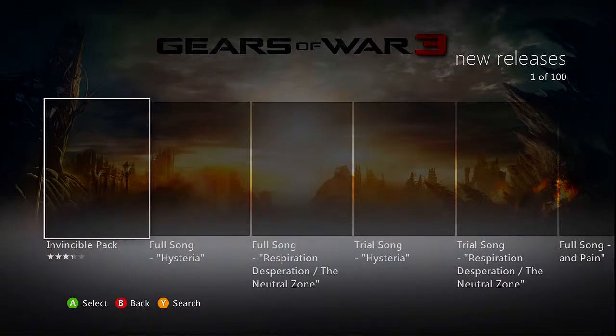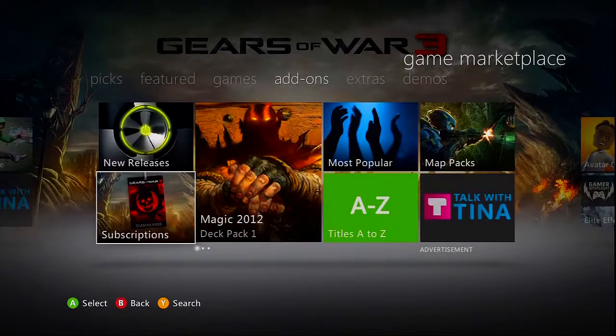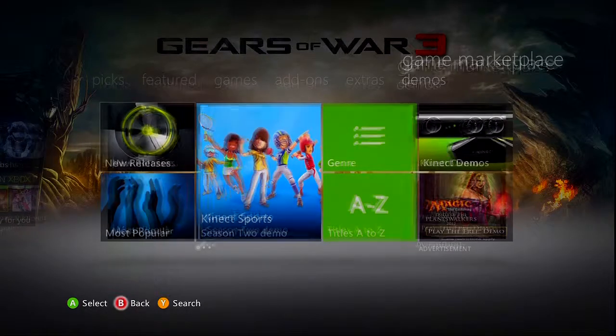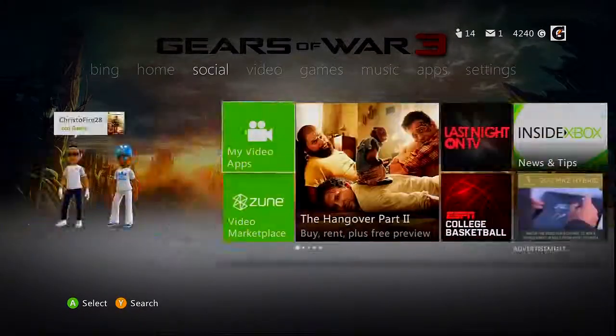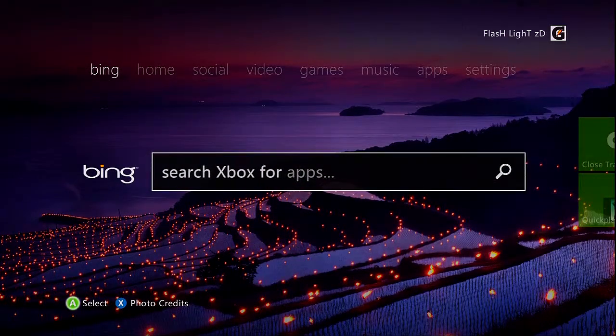The second update came out around Gears of War 2 because I remember watching a video from then. It said it was going to be offline for a day and I'm like no, because Gears of War 2 came out so I was going to play that all the time, and it said there was going to be no online.